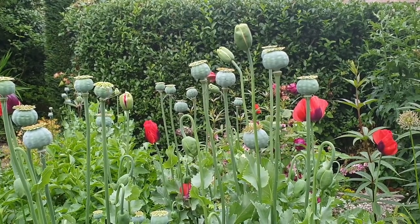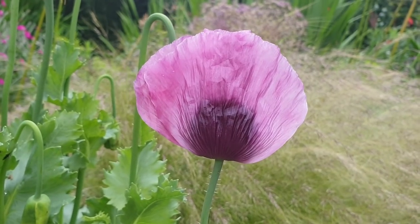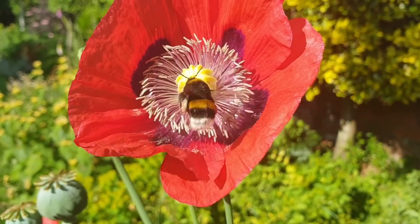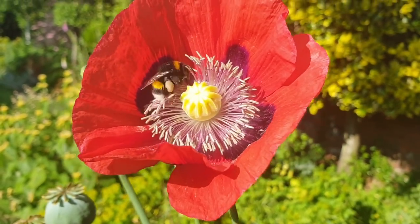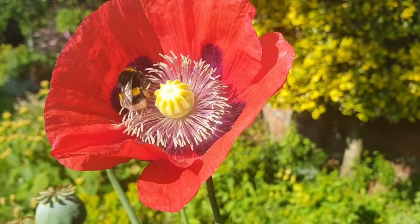The poppies are self-seeded and I keep trying to pull out the red poppies and plant seeds of pink poppies, but as you can see I'm not really winning. I do love the poppies because the bees are just mad about them.